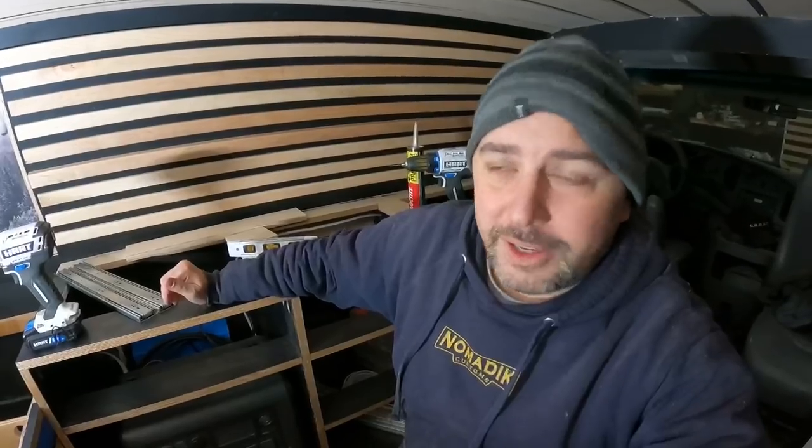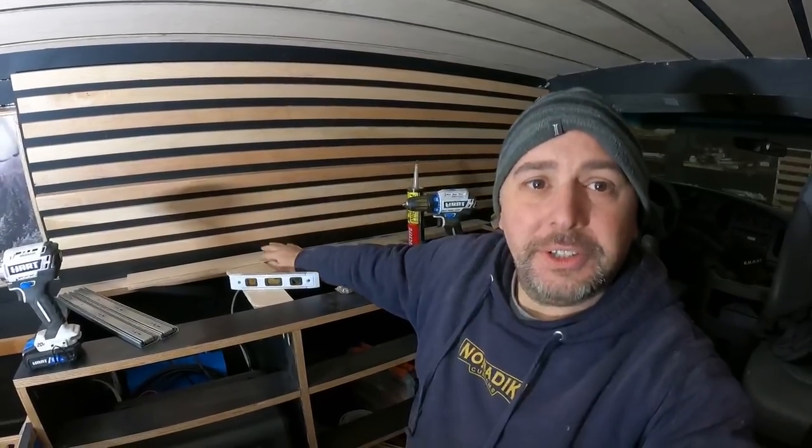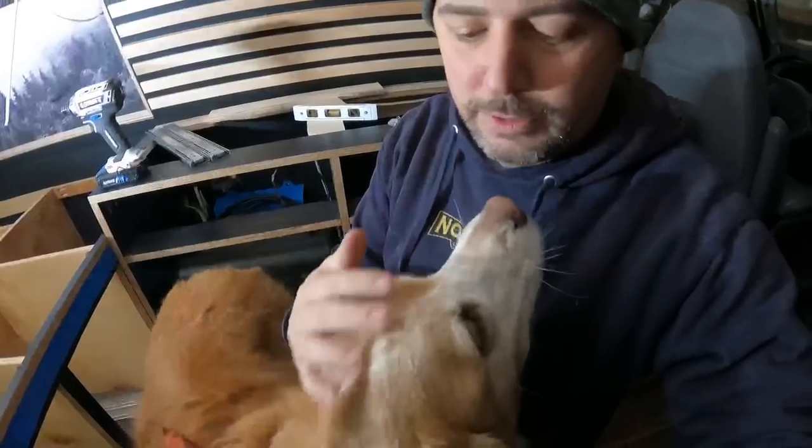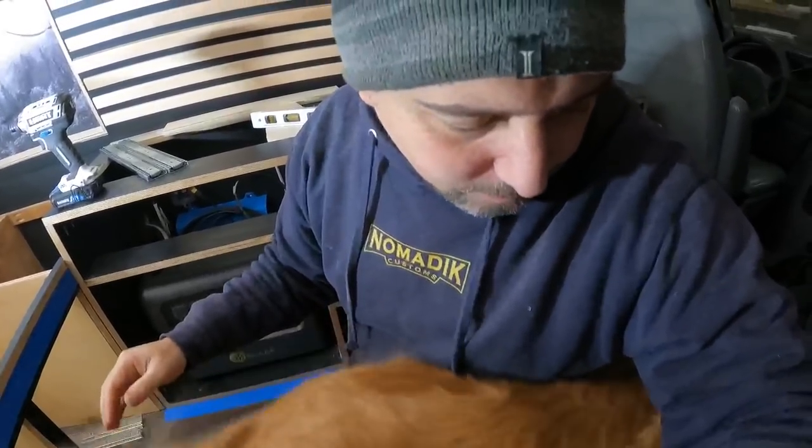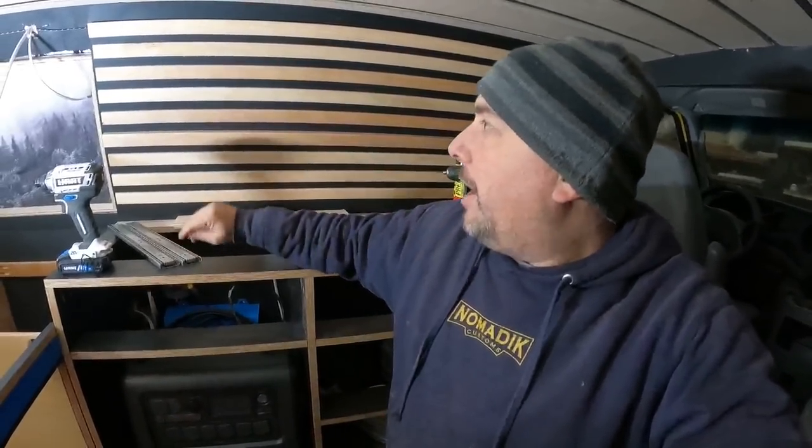Natalie just came back — she owns the bus right next to me and is also a DIYer who leases space here. Her dog Wilma is so cute. This is why I record at the beginning of the day; by the end it's like this. Can't wait to go get my own dog.